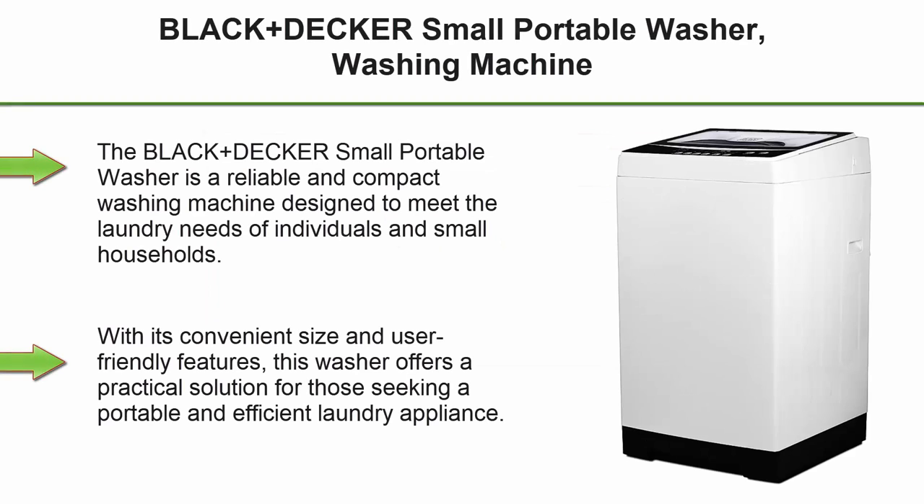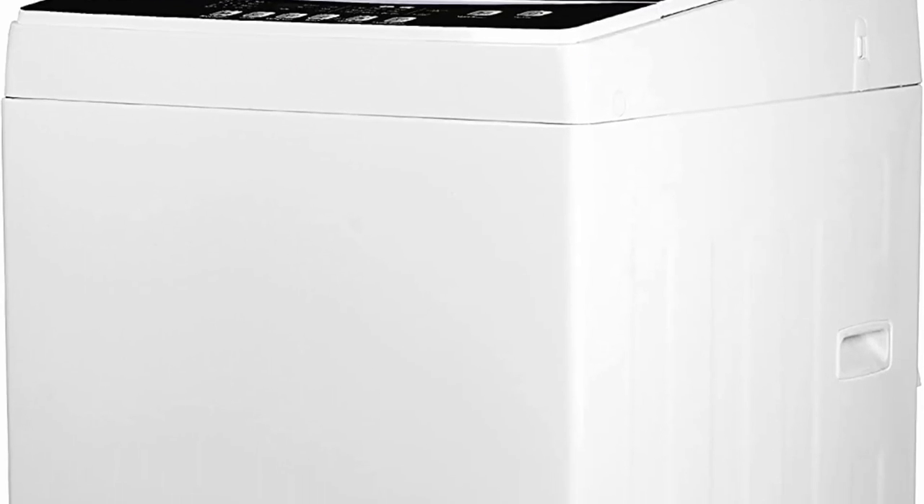Top 4: Black+Decker Small Portable Washer. The Black+Decker Small Portable Washer is a reliable and compact washing machine designed to meet the laundry needs of individuals and small households. With its convenient size and user-friendly features, this washer offers a practical solution for those seeking a portable and efficient laundry appliance.